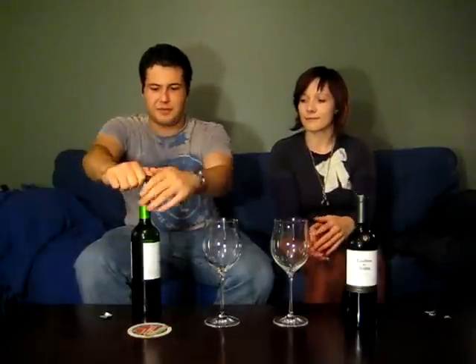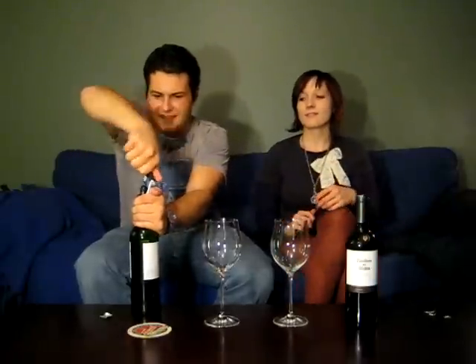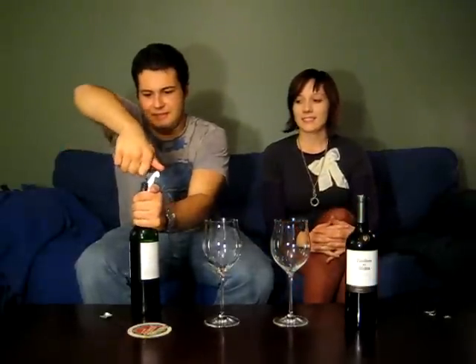This cork looks like it might be a little bit of trouble because I've never seen a black synthetic cork. So we're actually going to be trying this one first. As everyone should remember at home, light before red — unless, of course, one of them is sweet, in which case we'll drink it after.